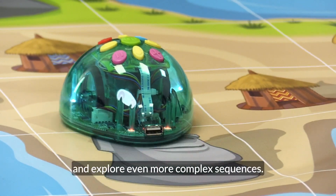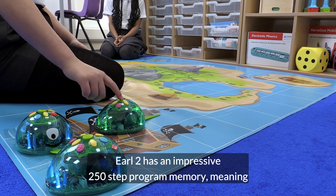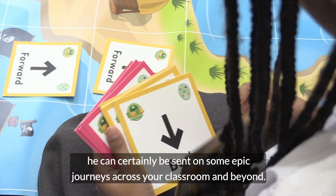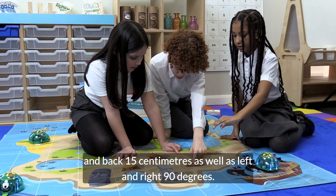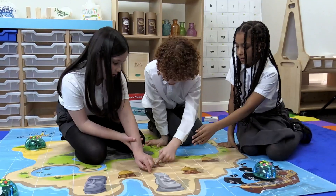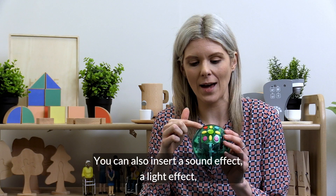EARL2 has an impressive 250-step program memory, meaning he can certainly be sent on some epic journeys across your classroom and beyond. Using the command buttons, he can be programmed to move forward and back 15 centimeters, as well as left and right 90 degrees. You can also insert a sound effect, a light effect, or a short pause into the program.